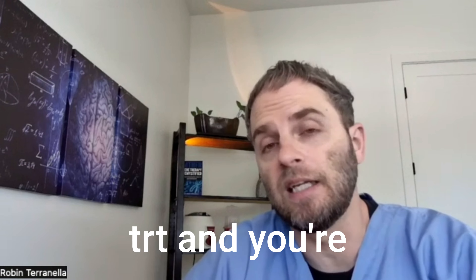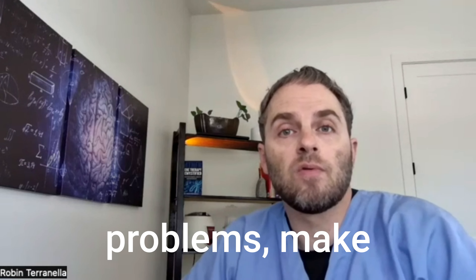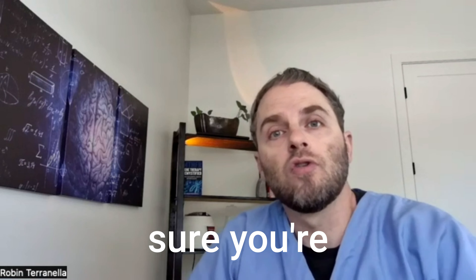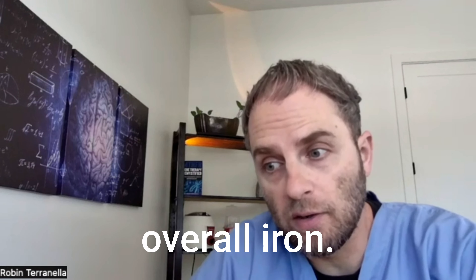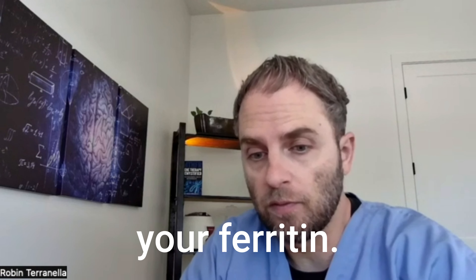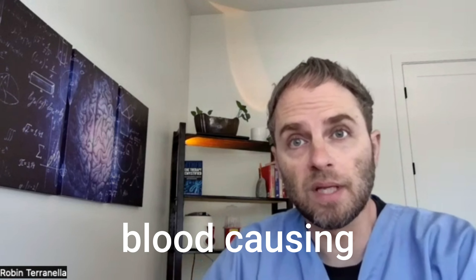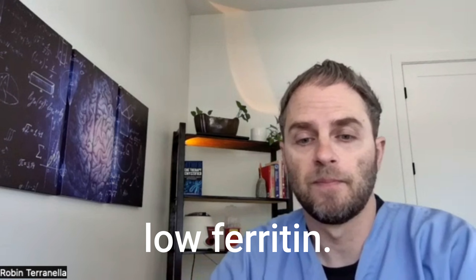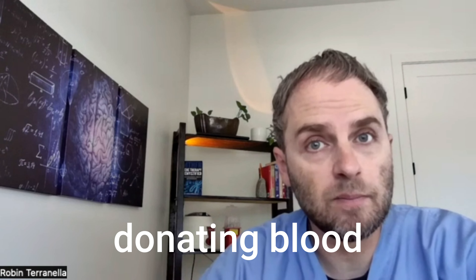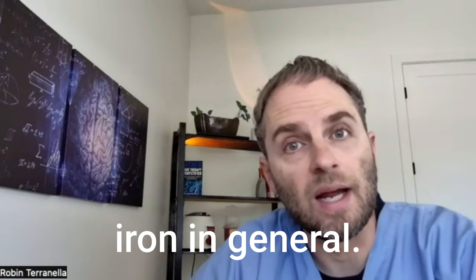All this to say: if you're on TRT and donating blood on a regular basis and you feel like you might be having problems, make sure you're checking your iron and ferritin levels to make sure you're not low in your overall iron levels. They do check your iron when you go donate blood, but very rarely do they check your ferritin. That's all on the impact of donating blood causing low ferritin — hopefully that gives you a better understanding of the nuances with this problem and managing your iron in general.